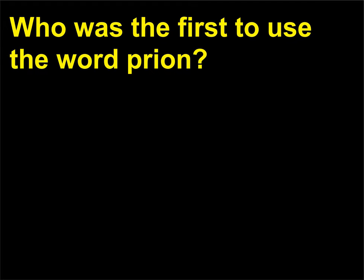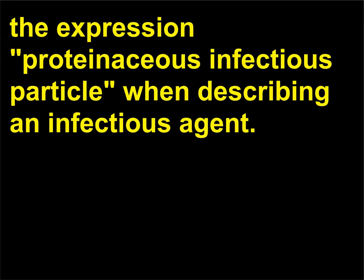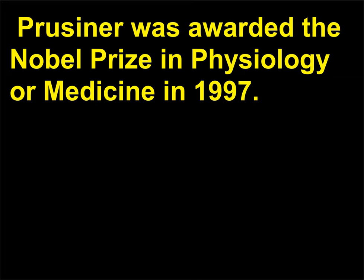Who was the first to use the word prion? In a paper Stanley Prusiner (b. 1942) wrote in 1982, he used the term prion in place of the expression proteinaceous infectious particle when describing an infectious agent. Prusiner was awarded the Nobel Prize in Physiology or Medicine in 1997.